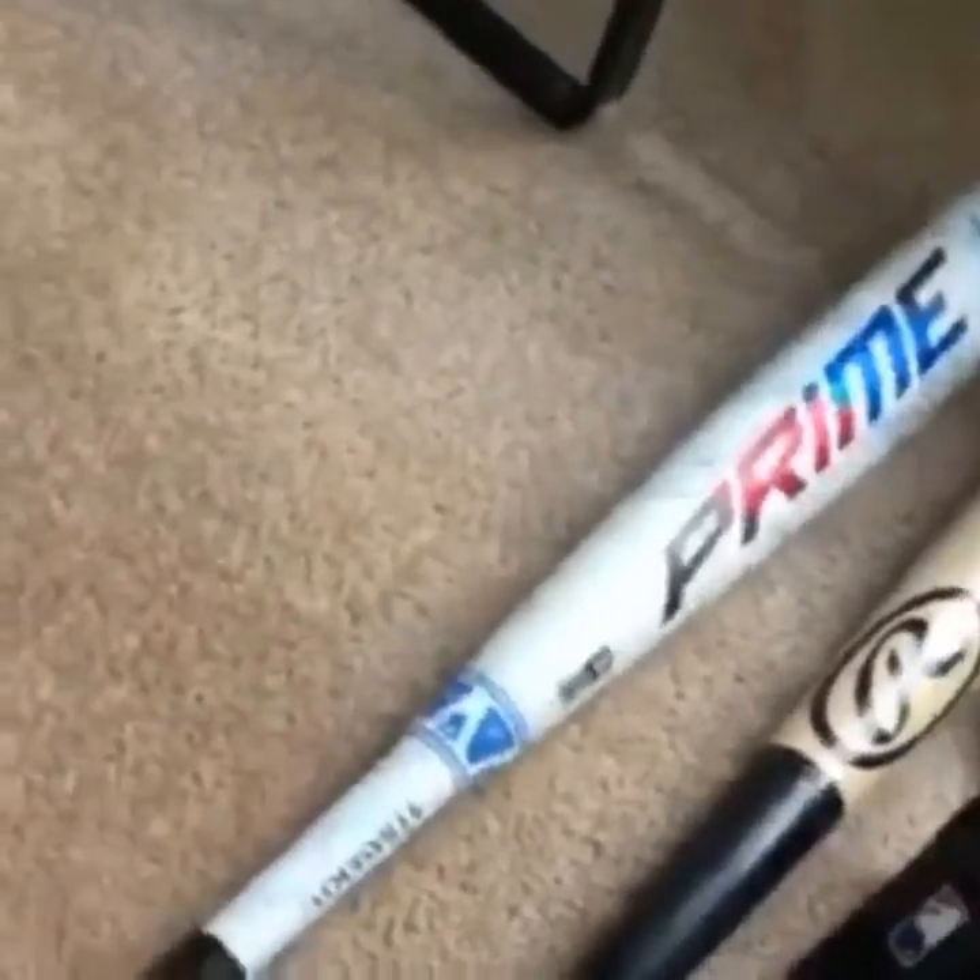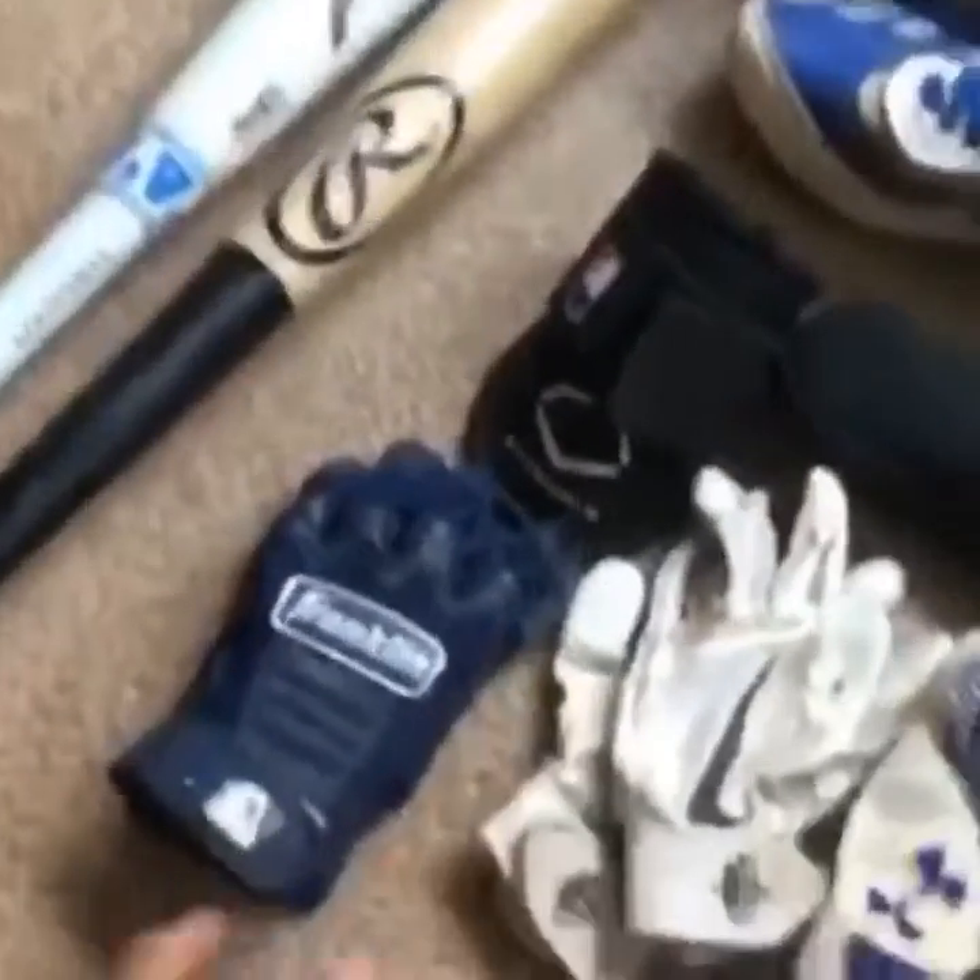And then I got my Prime bat — drop 3 to 31, it's freaking goated. And then I got my Rawlings wood bat — it's alright I guess, I'm trying to get a new wood bat. And then I got these Franklins — super comfortable, recommend them.